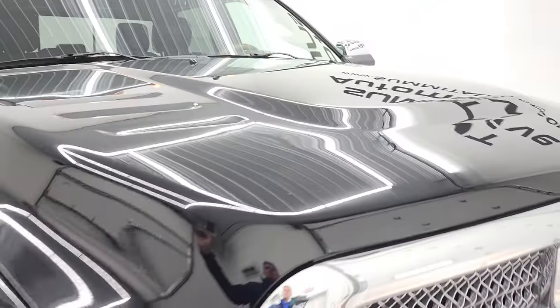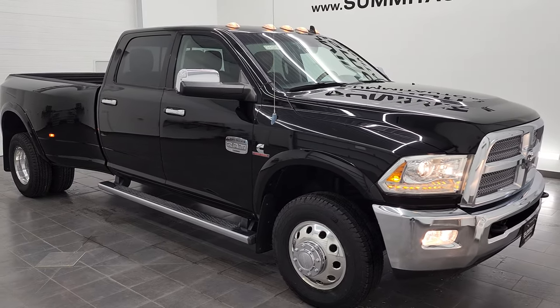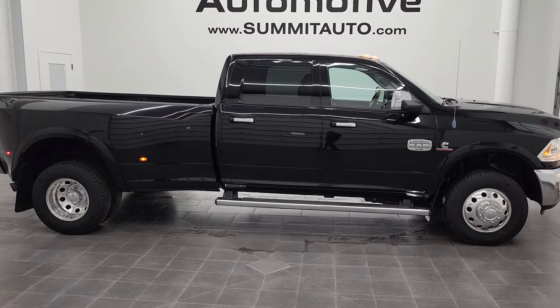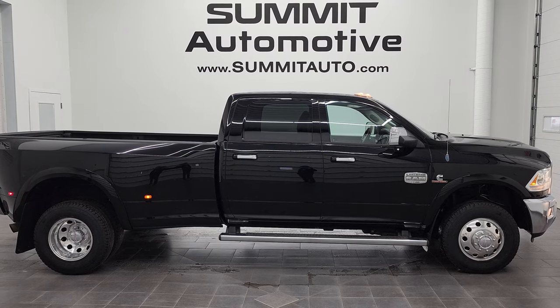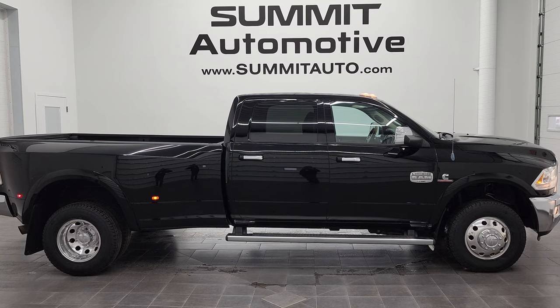It has 6 brand new tires. There's your emissions sticker. And this truck is 100% ready to go. I would highly recommend this 2014 Ram 3500 crew cab long box dually diesel with the Laramie Longhorn edition from a quality and condition standpoint — I don't think you'll be disappointed in it. To see more pictures of this truck or one of our other 450 new and used cars, trucks, SUVs, minivans, Wranglers, half tons, three quarter tons, one tons — you name it — go to www.summitauto.com.